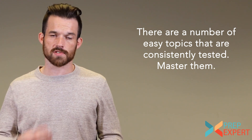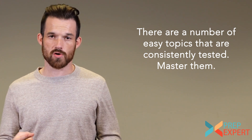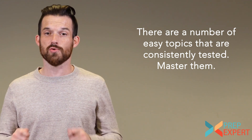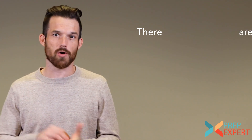Topics like exponent rules, linear equations, systems of linear equations, and order of operations are all things you probably learned a long time ago. You need to make sure you get those questions right. You need to grab the low-hanging fruit, hit your layups, and get the easy questions correct. There will be no surprise on test day — those questions are going to be there, so show up ready to get them right.